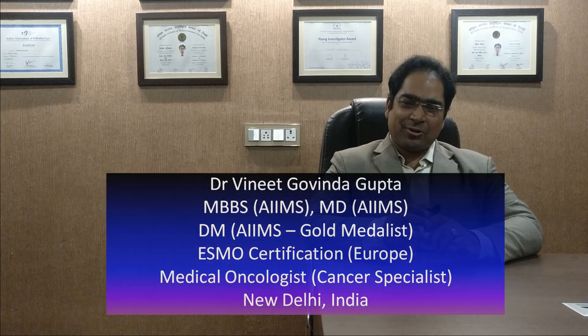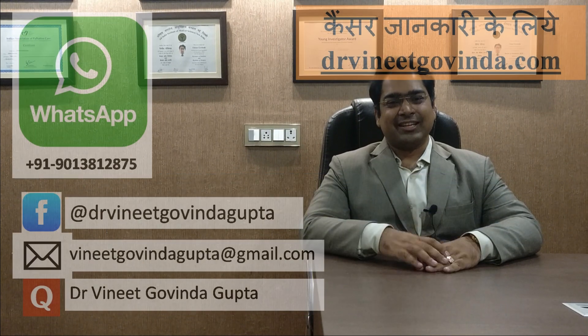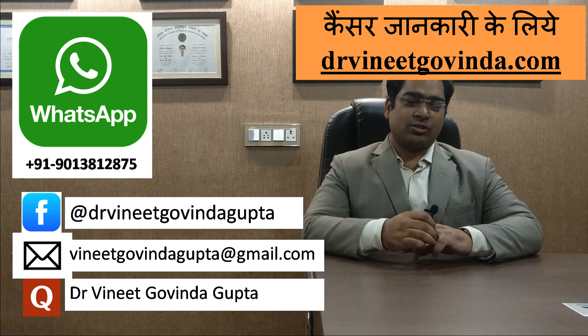Namaskar. My name is Dr. Vinit Luvendra Gupta, MBBS MD and DM from AIIMS New Delhi, and I am a medical oncologist in Delhi.